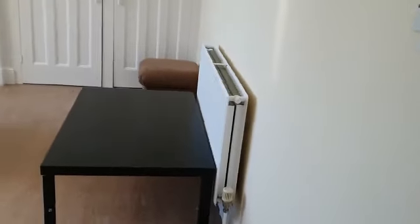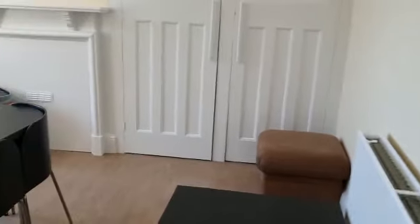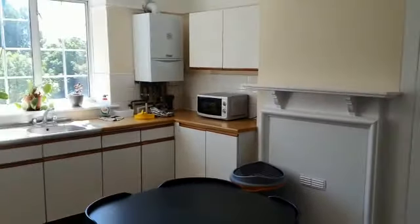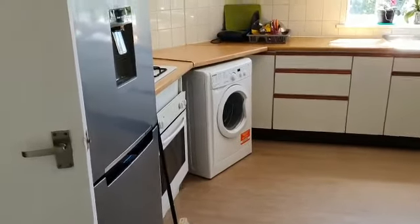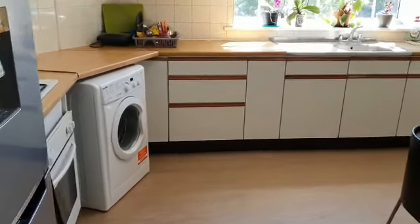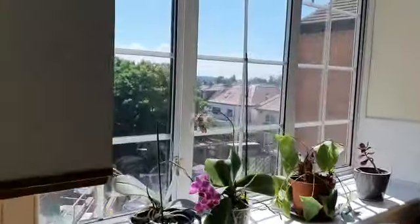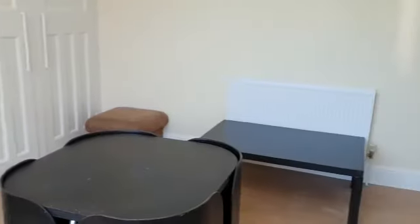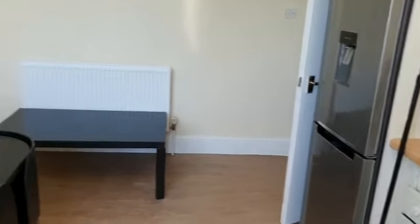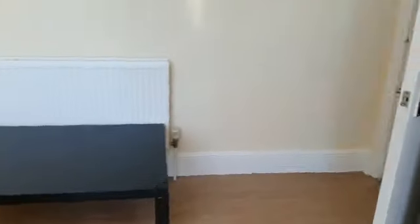It has got a very good sized kitchen which could possibly double up — you could maybe put a sofa in here. An excellent size, fully fitted, with a very nice fridge freezer and washing machine. Nice view out the back on a good sunny day. There's also a big pantry as we carry on round.